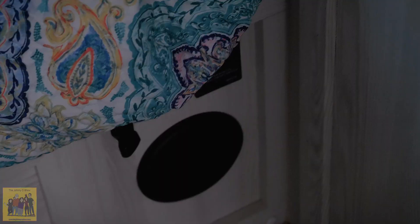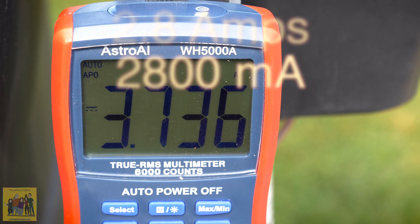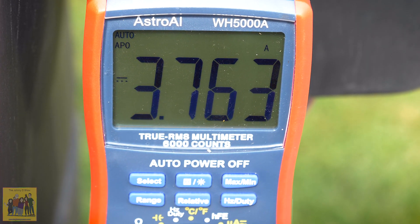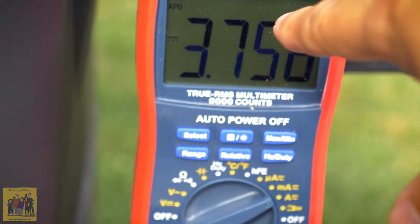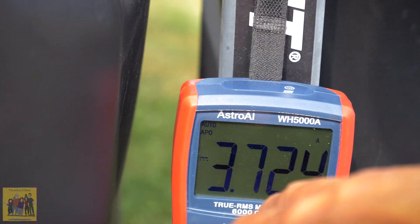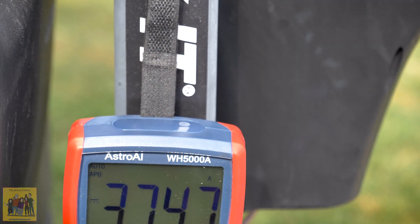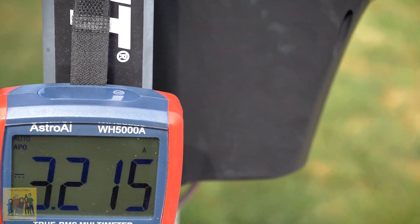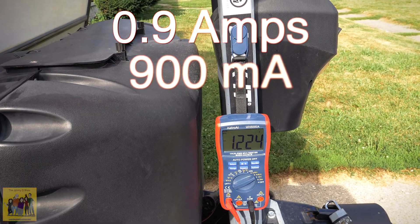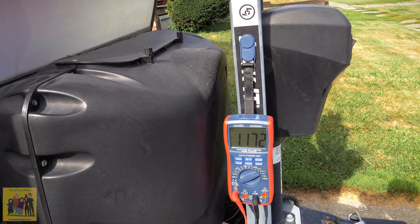A couple more DC tests. The heater fan basically takes 2.7 to 2.8 amps. When the igniter kicks on it spikes — it's using 3.4 amps when the igniter fires. Remember to subtract 3 amps baseline. Now the awning: it uses roughly 0.9 amps, so basically about 12 watts.